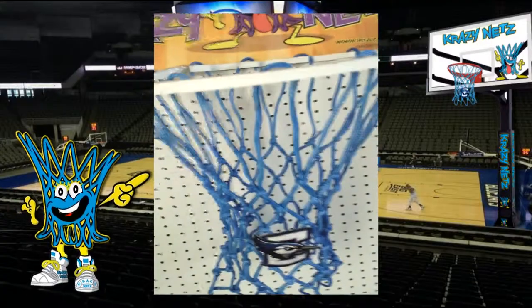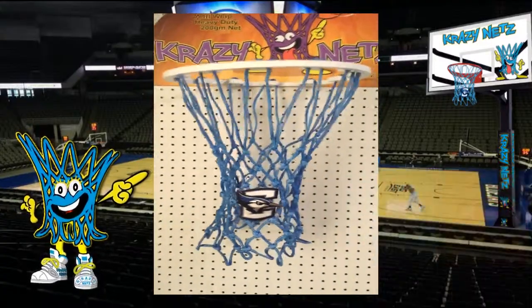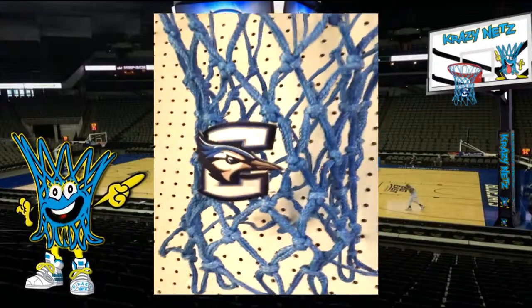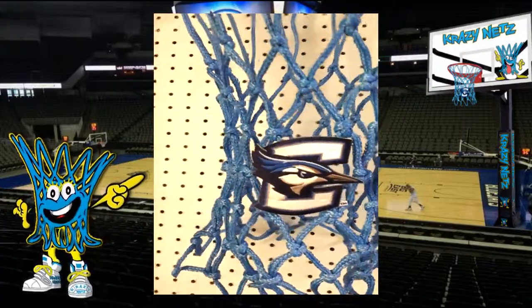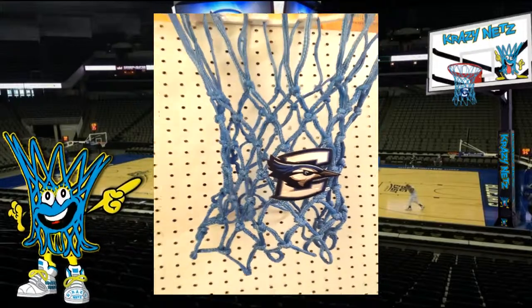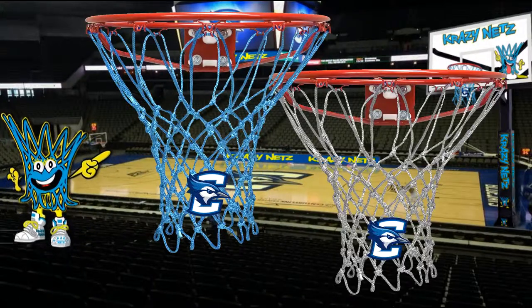These Creighton Blue Jay basketball nets are game quality, fade-resistant, weather-tolerant, and sewn to military standards. Each net features an officially licensed Blue Jay patch and can be installed on any standard 12-loop rim, indoors or out. Plus, you can choose from two different colors: Creighton Blue or Silver.